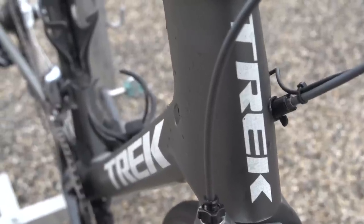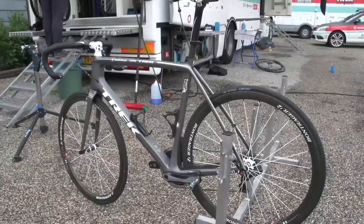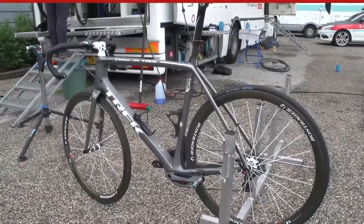Such is the life of a pro, though — Jens raced another new bike at the Tour, and this one was relegated to his spare. Number 3.